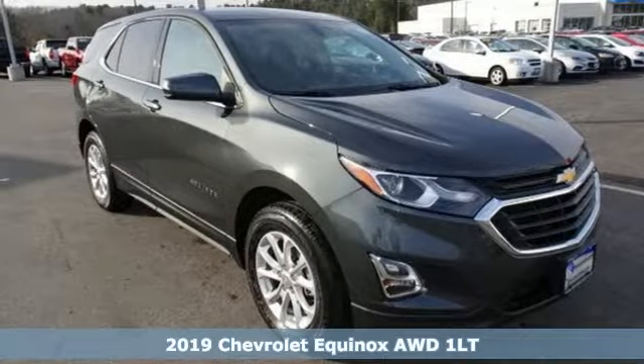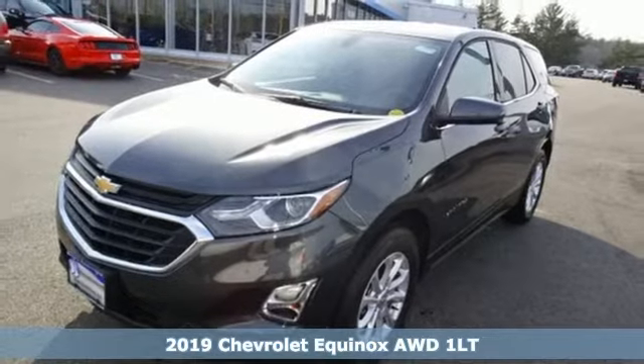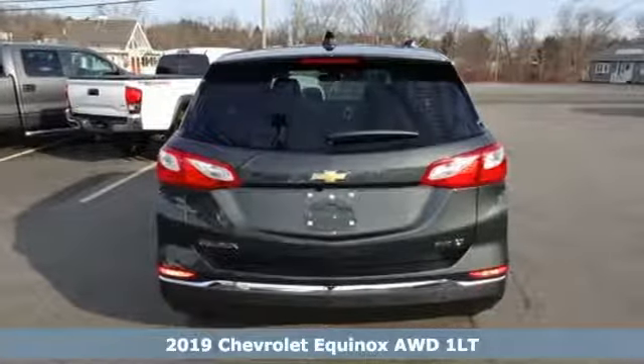It's a new 2019 Chevrolet Equinox. In a Chevy, the journey matters more than the destination. And get ready for an impressive combination of features.